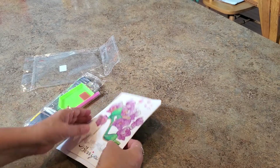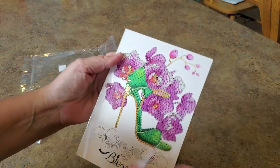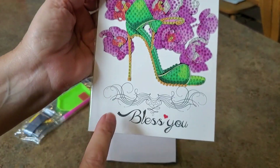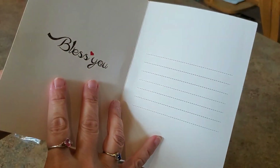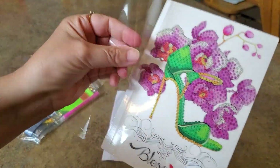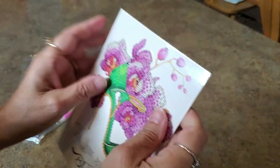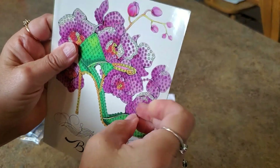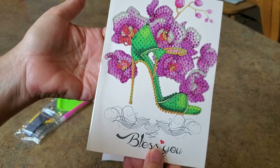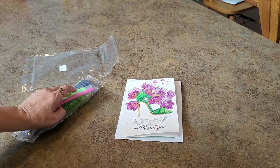Let me show you what they sent me. Here's an envelope because this is a card. The card says 'High Heel and Flowers' - you drill all of this part in here. Down at the bottom it says 'Bless You' and gives you some space inside to write your own message. There's plastic on here so you peel it back to drill. Only part of it is sticky - the orchid up here is not sticky. These are orchids - cute, right? A little high heel with some flowers.